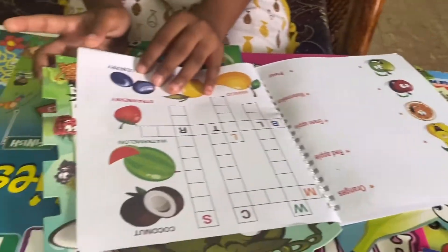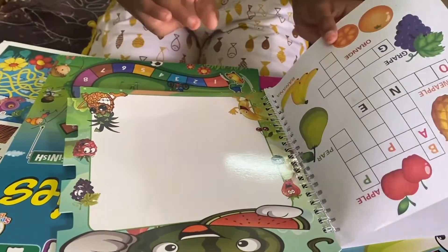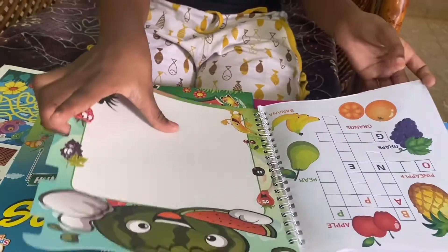Now, this is the word builder. This is the word builder. This one is two pages. Now, I will see the pages. Let's see.